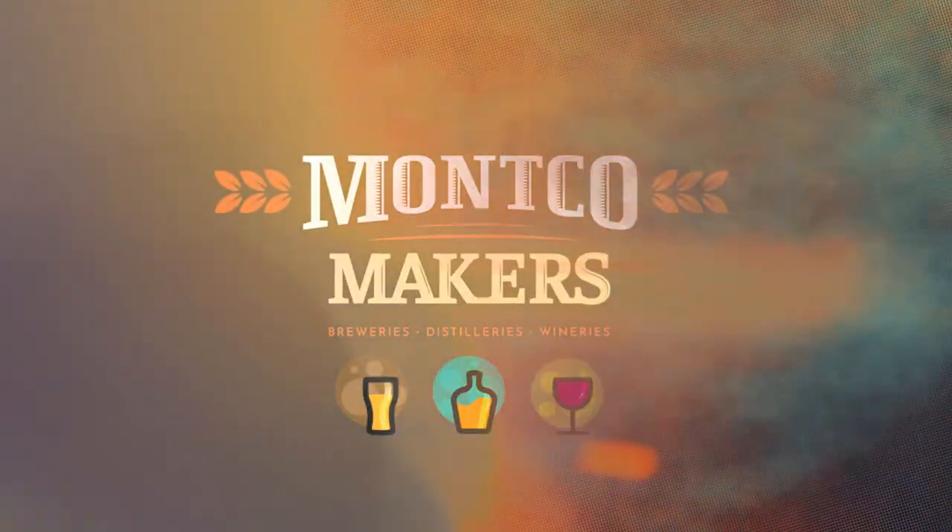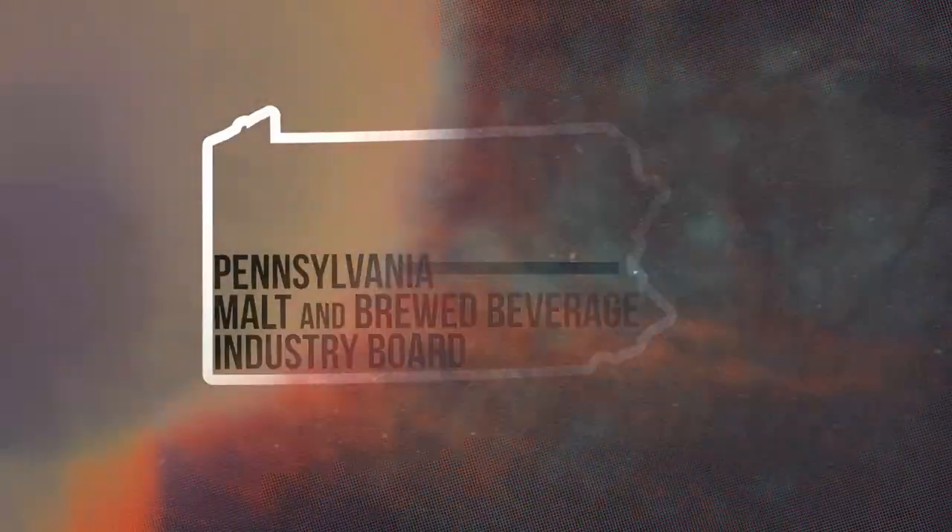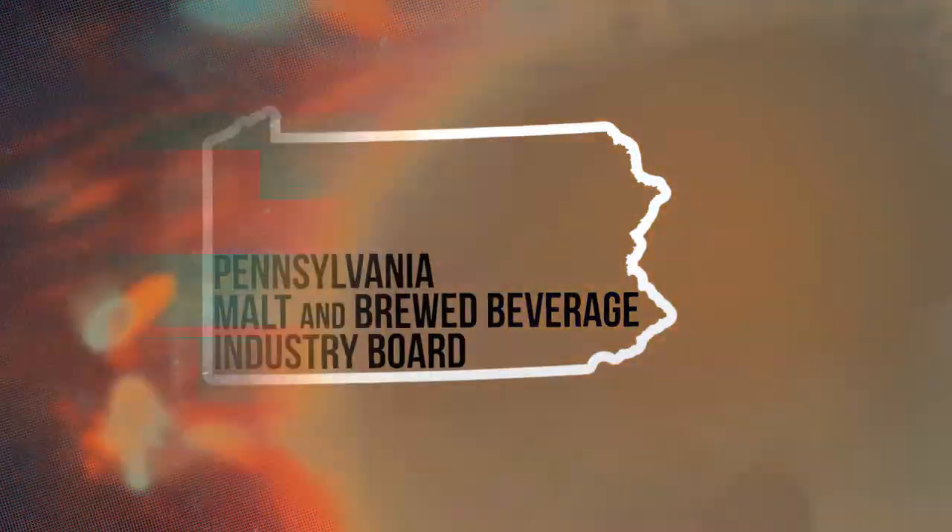What's Brewing, brought to you in part by Monco Makers, powered by the Valley Forge Tourism Board. Download the app. Partial funding provided through a grant from the Pennsylvania Malt and Beverage Industry Board.